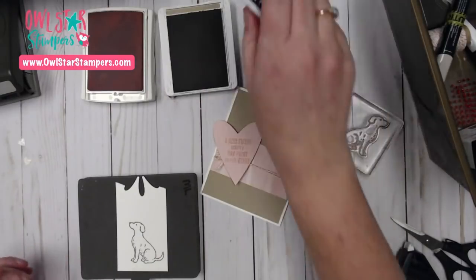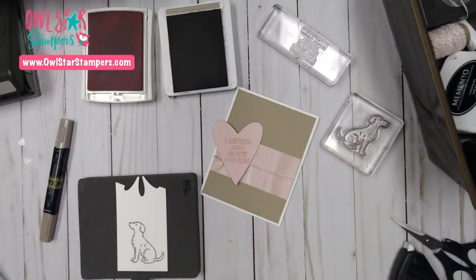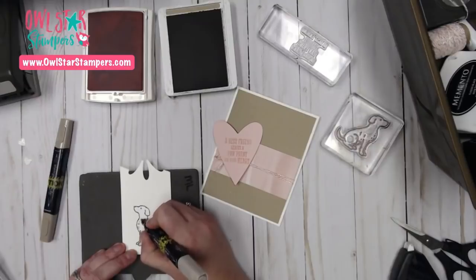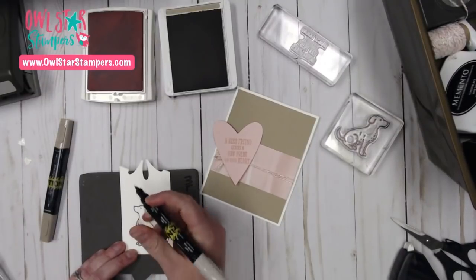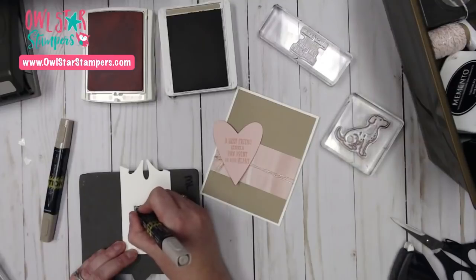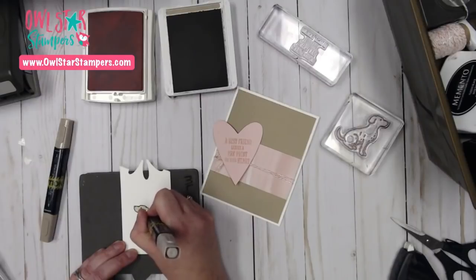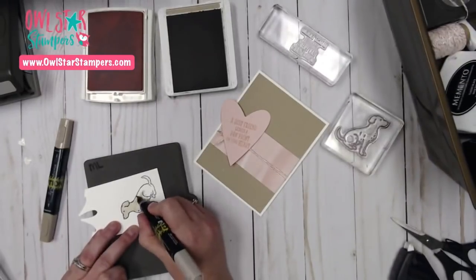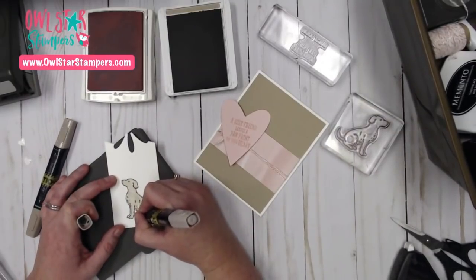We're going to color the dog in with the Stampin' Blends — I have Crumb Cake light and dark here. I'm going to color him all in with the light. Then I'll go in and give him a few highlights. These Stampin' Blends — I talk about them, I use them, I love them. If you don't own any, you can get the starter kit and pick out a bunch of blends because you get $75 free. If you're not a demonstrator already, you can join my team — it's $99 and you pick out $175 in free products.